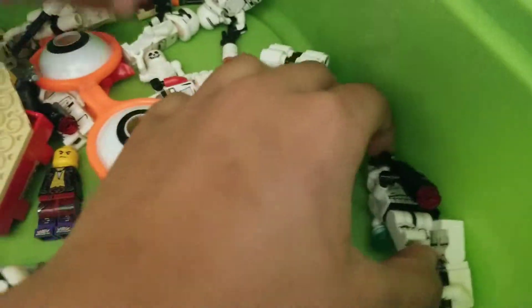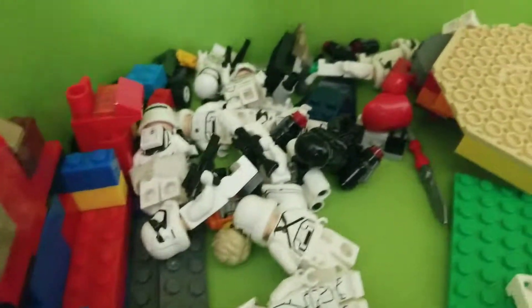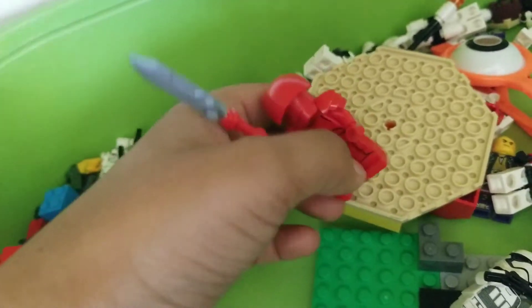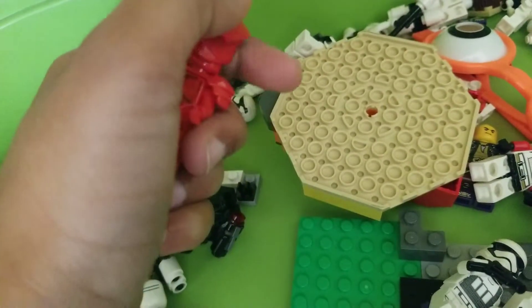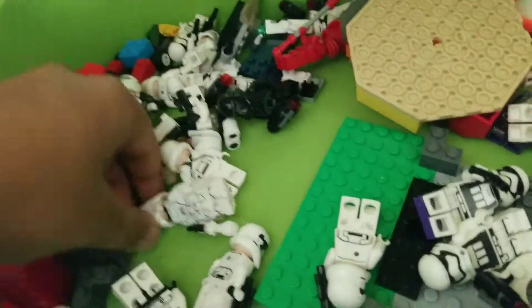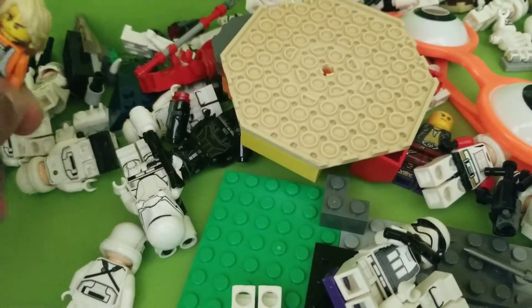I also have this jet pack trooper, and then this guy here. I also keep my Praetorian Guards, and I have Captain Phasma on this shelf, along with a spare Resistance or Rebel figure.